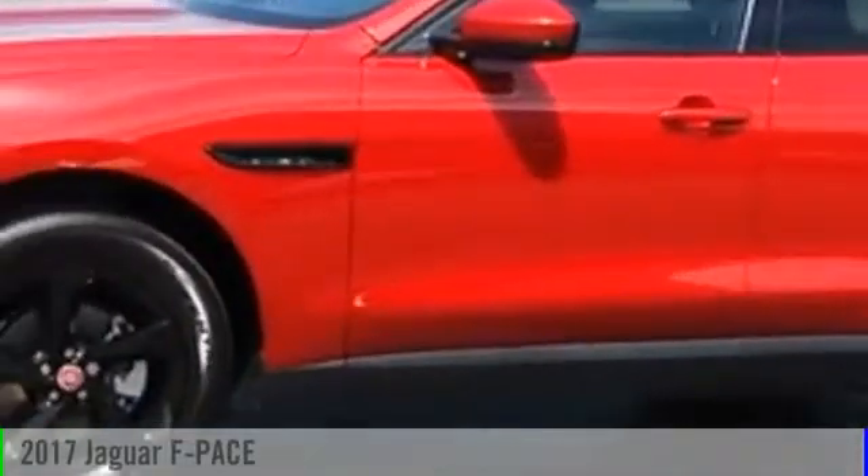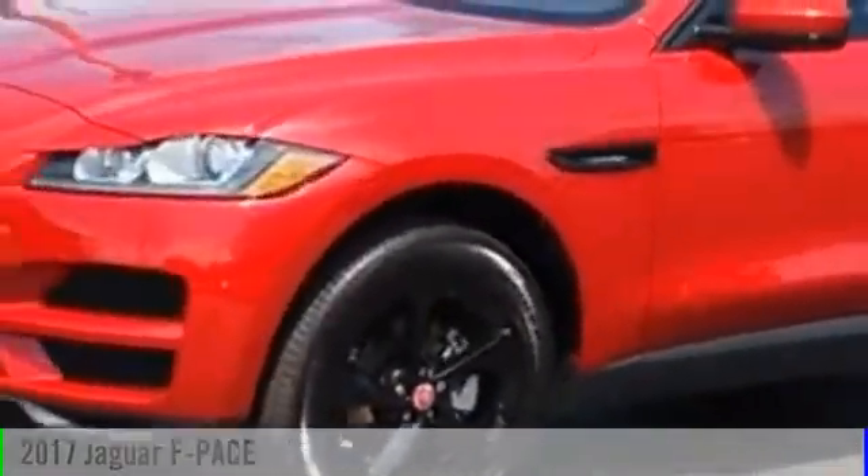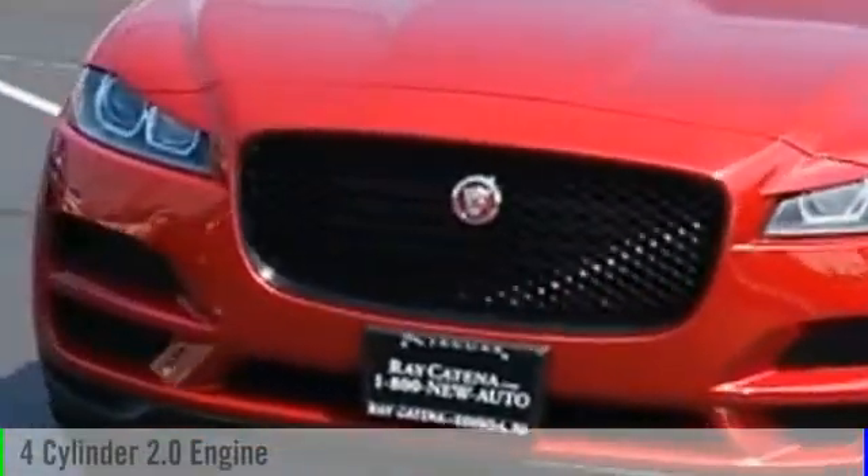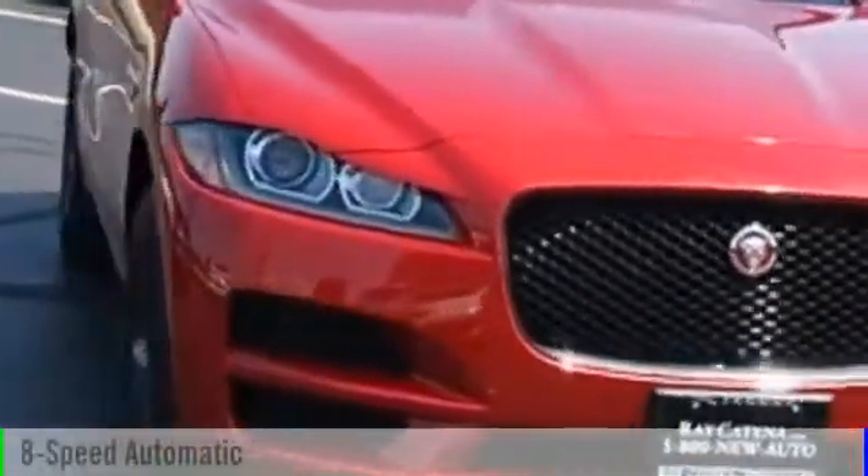2017 F-PACE. This vehicle is powered by an all-wheel-drive, four-cylinder, 2.0-liter engine, and comes with an eight-speed automatic transmission.